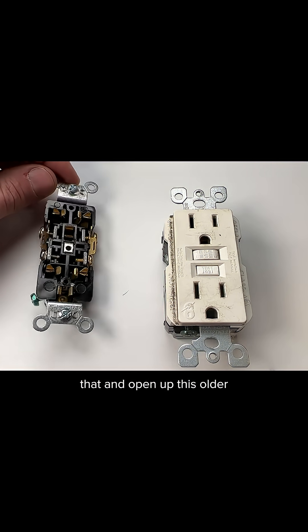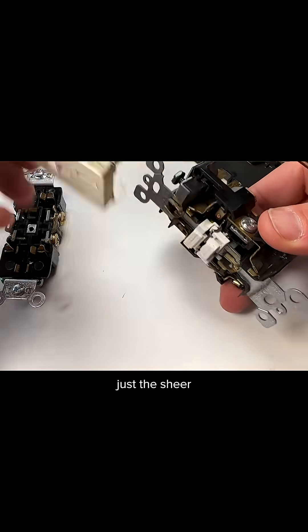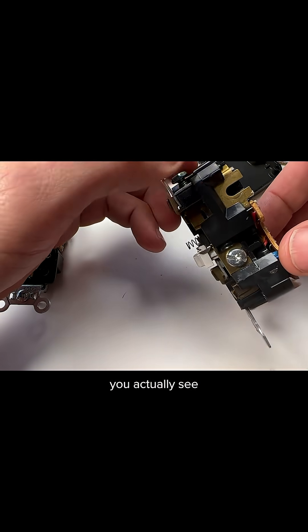Now let's compare that and open up this older GFCI to show you the sheer complexity difference. From the top you start to see some of that complexity, and looking in the back you can see there is a lot more going on.